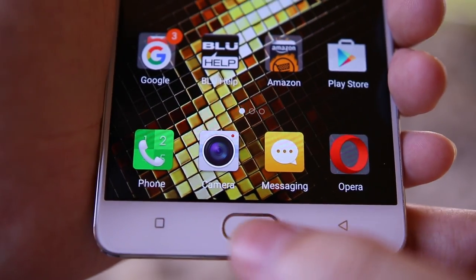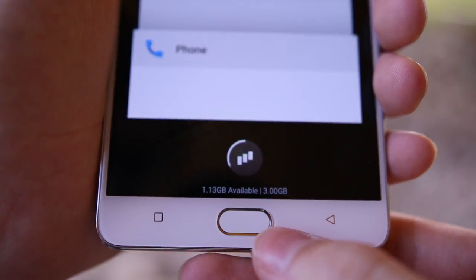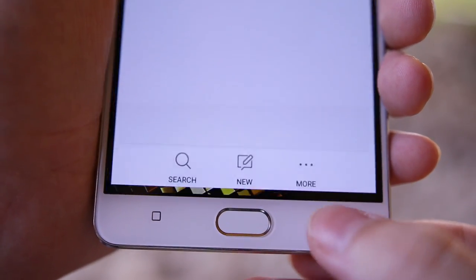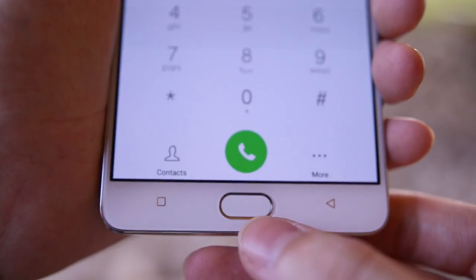Along the bottom of the front, there's a physical home button and two capacitive keys for the recents menu and the back button. The home key doubles as a fingerprint scanner, but I found it to be noticeably slower than the scanners on other phones.